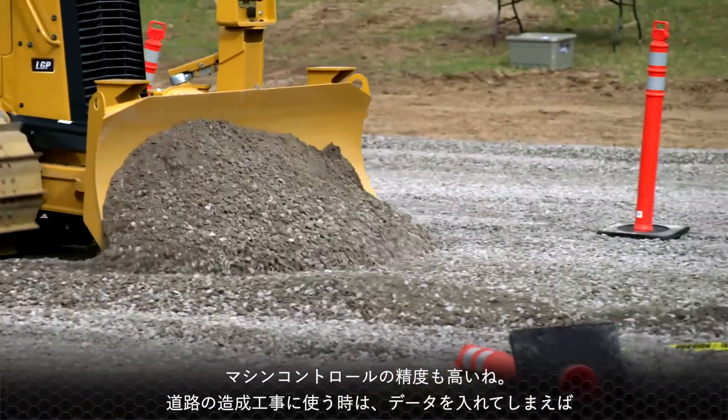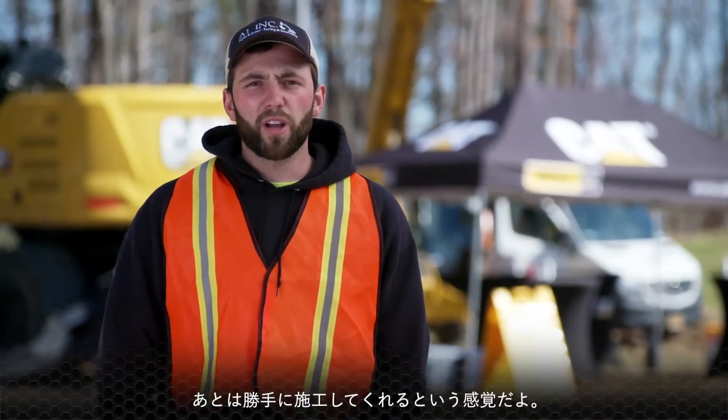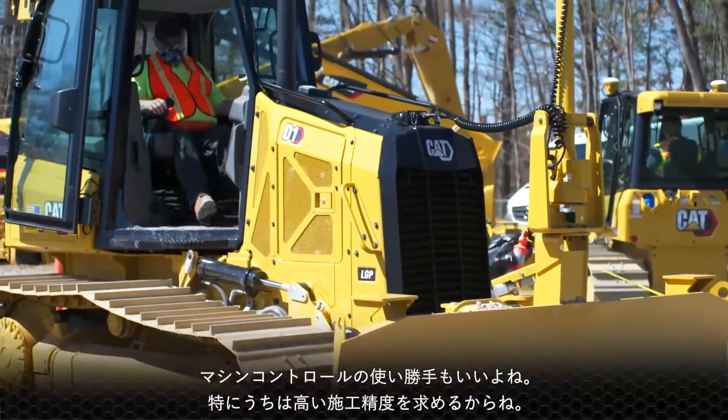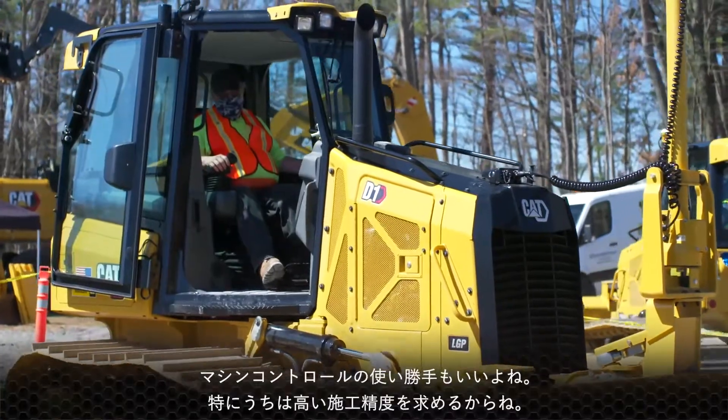With the auto grade, you just get it close. If you're grading a big driveway, you can just punch in what you need and the machine basically grades it for you. The auto controls I really find to be particularly useful for us because accuracy really is key with what we're doing.